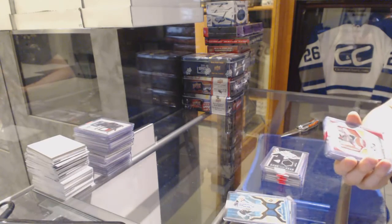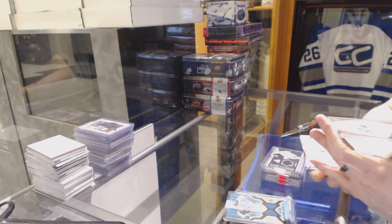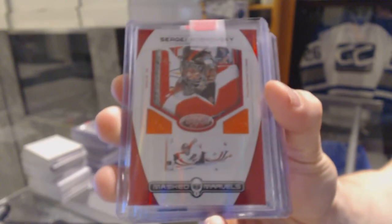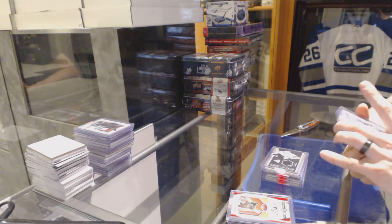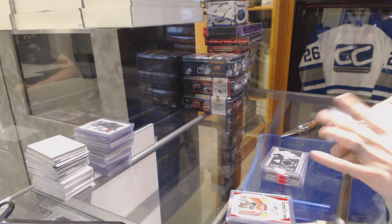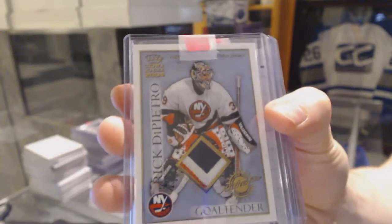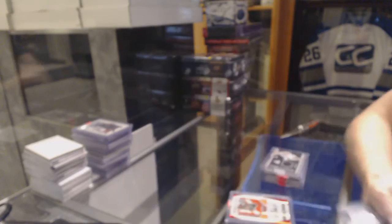We've got an 11-12 Certified Masked Marvels Mirror Red dual jersey, number 1 of 99 for the Philadelphia Flyers, Sergei Bobrovsky. We've got a 03-04 Crown Royal three-color patch, number 220 for the New York Islanders, Rick DiPietro.